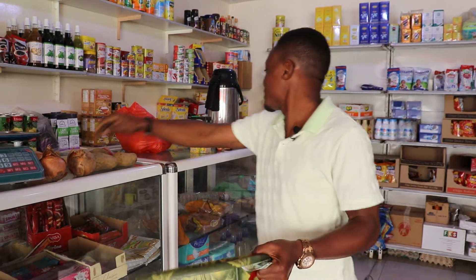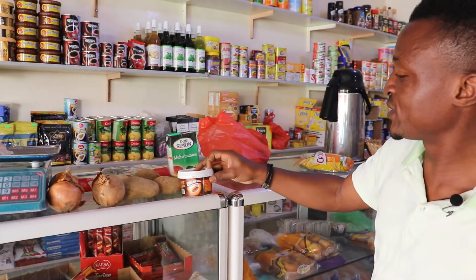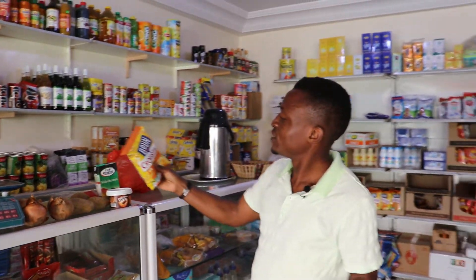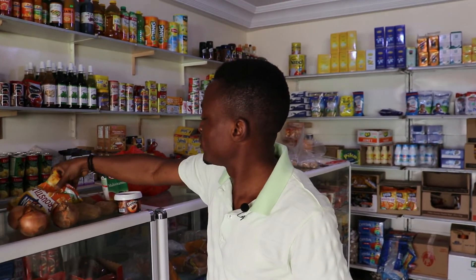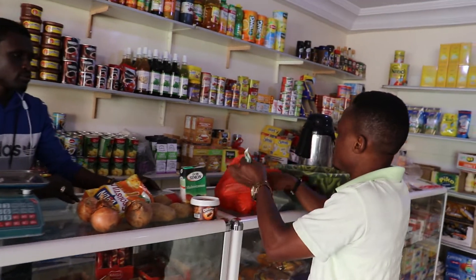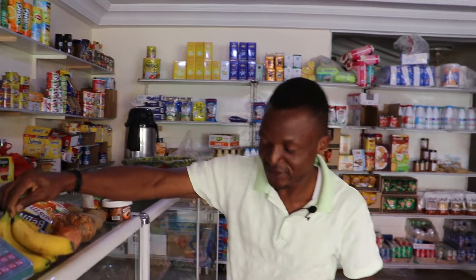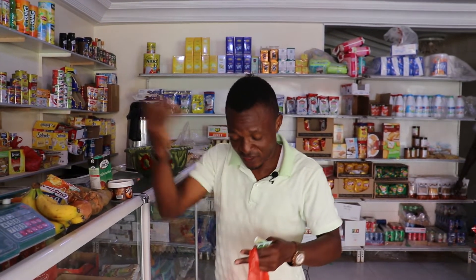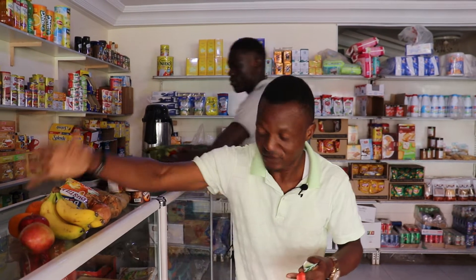Here they call it 'air spaghetti.' We have here juice — Don Simon. We have here chocolates, and we have here chips for children. And also banana, orange — 5,000 sefer, $10. You can buy a lot of things in Senegal, you can see.